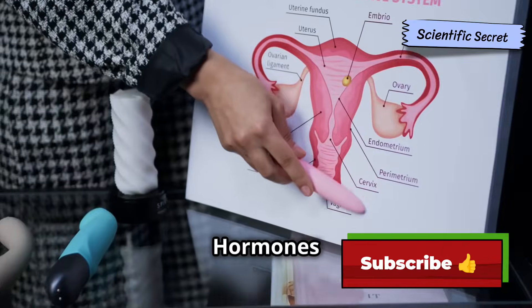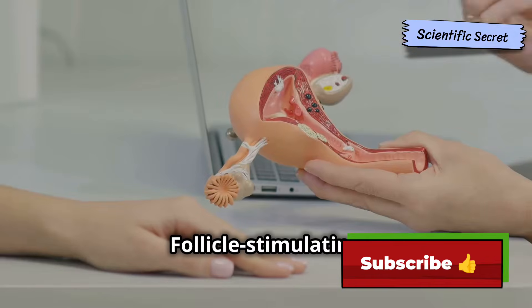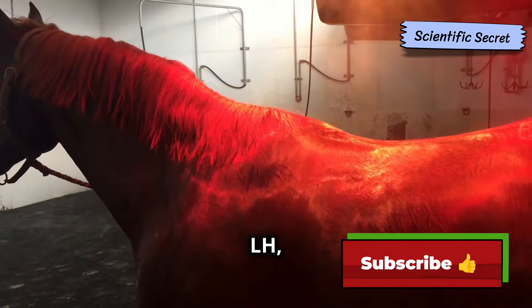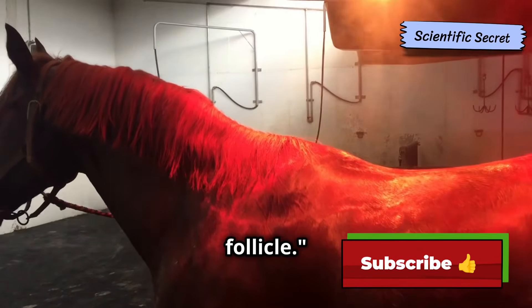Hormones play a crucial role in regulating the mare's estrus cycle. Follicle-stimulating hormone, or FSH, stimulates the growth of follicles in the ovaries. Luteinizing hormone, or LH, triggers ovulation — the release of an egg from a mature follicle.